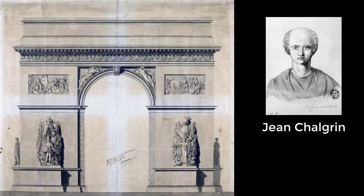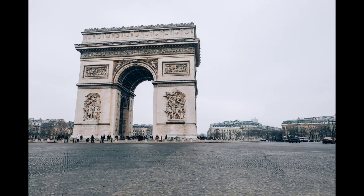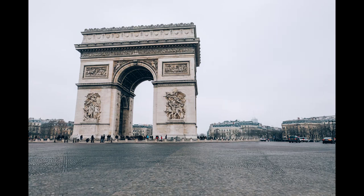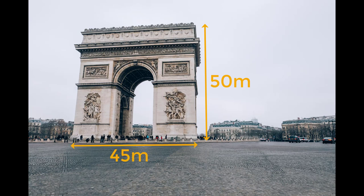The Arc de Triomphe was designed by Jean Chalgrin in 1806. Its iconographic program pits heroically nude French youths against bearded Germanic warriors in chain mail, setting the tone for public monuments with triumphant, patriotic messages. Inspired by the Arch of Titus in Rome, the Arc de Triomphe has an overall height of 50 meters (164 feet), width of 45 meters (148 feet), and depth of 22 meters (72 feet) — equivalent to a 16-story building.